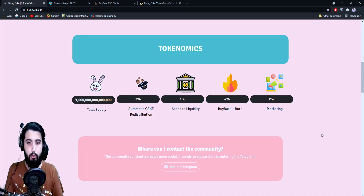Here are the tokenomics. There's one quadrillion total supply. Seven percent is automatically distributed to all holders — that is how we make passive income. One percent is added to liquidity, which helps create an increasing price floor and tries to sustain the price during dumps. All the mechanisms — adding to liquidity, buyback, AutoBoost, Hyper Buyback — are all aimed at sustaining or maintaining the value of the coin.